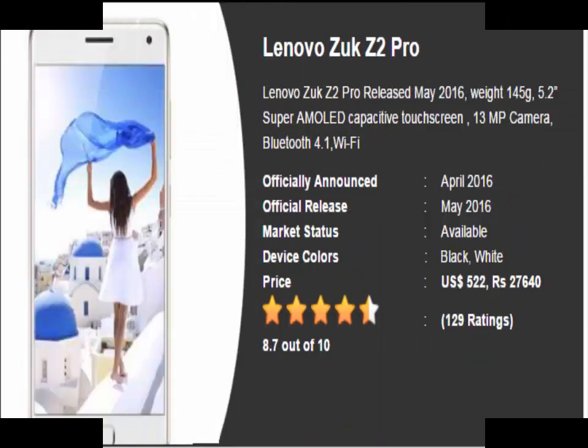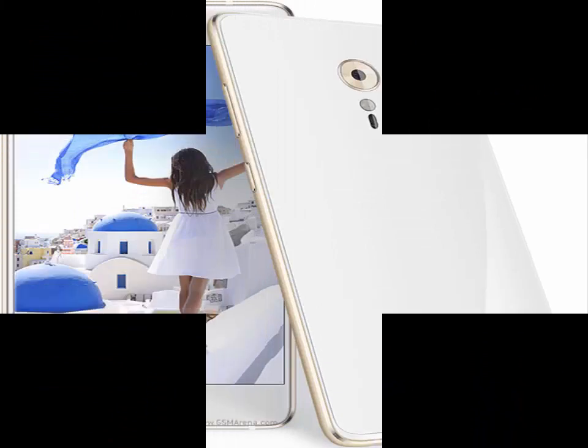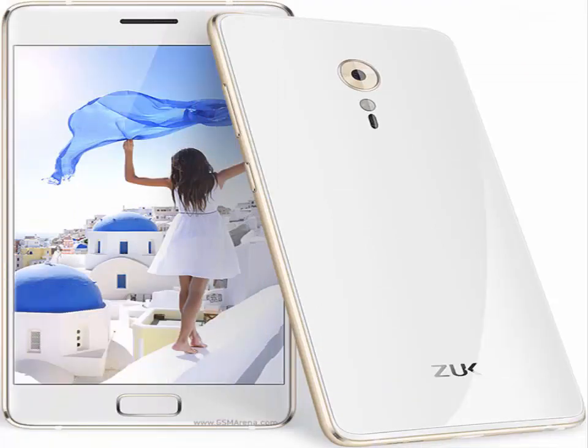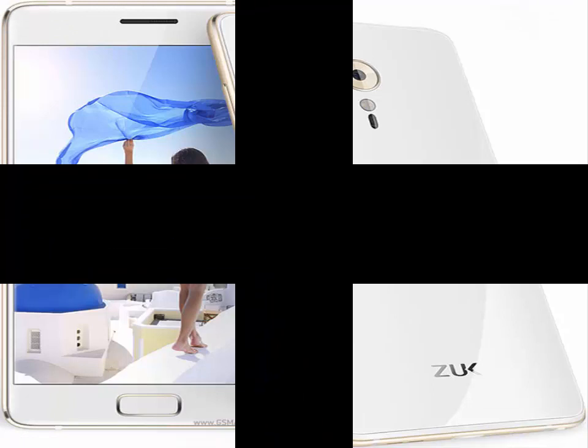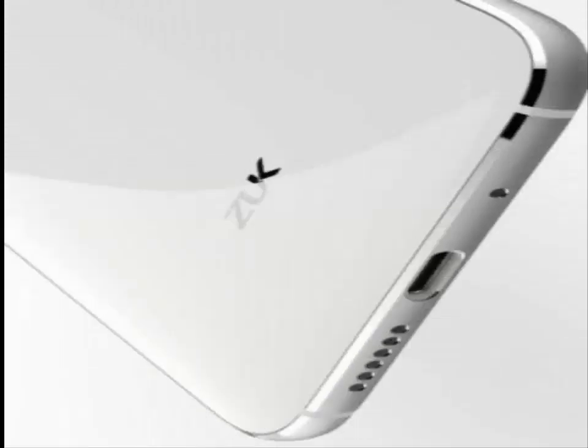Lenovo ZUK Z2 Pro. Not long ago, the Lenovo ZUK Z2 Pro was released. Being a successor to the Lenovo ZUK Z1 2015, the device seems much stronger thanks to sporting a 5.2-inch Full HD AMOLED display, a Snapdragon 820 chipset, a 3100mAh battery supported by Quick Charge 3.0 tech, Android Marshmallow OS, 6GB RAM, and 128GB ROM.